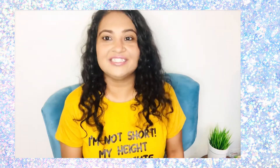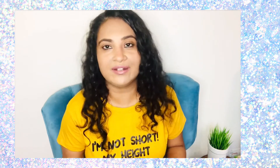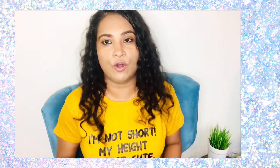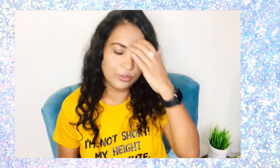Hi guys, welcome back to my channel. This is Tuti Gogia — in case you are seeing this face for the very first time, you can go check out the links in the description. On a gratitude note, I want to start this video. I'm really thankful to people who have subscribed, and more thanks to people who keep pouring their comments in the comment section or messaging me on WhatsApp to encourage me.